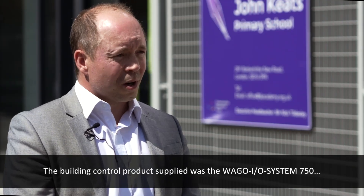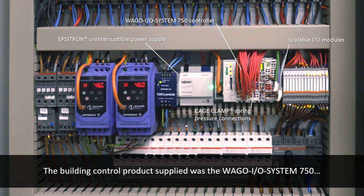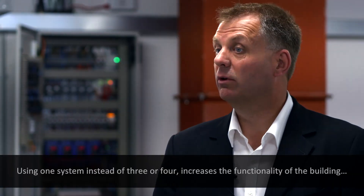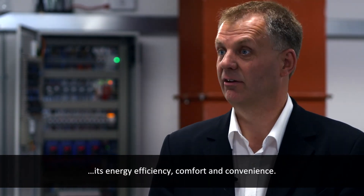The building control product supplied into this building was the Vargo 750 series I/O system, which controlled the DALI and all of the KNX and heating. Using one system instead of three or four increases the functionality of the building, its energy efficiency, comfort and convenience.